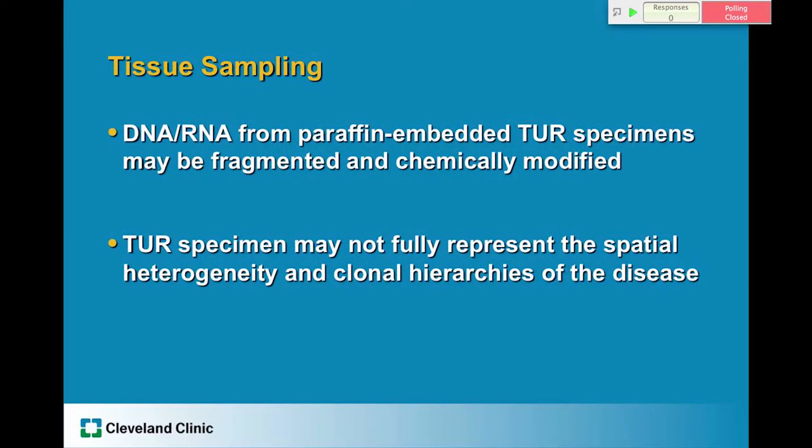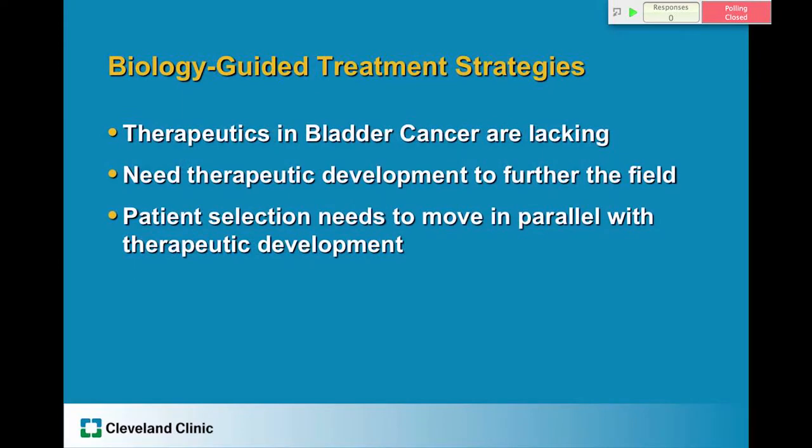There are also tissue sampling concerns: DNA and RNA from paraffin-embedded TURBT specimens may be fragmented or chemically modified. TURBT specimens may not fully represent the spatial heterogeneity and clonal hierarchies of the disease as a whole. In parallel to prognostic models and tests, we need to develop therapeutics in bladder cancer, which is currently lacking, so patient selection strategies need to move in parallel with those therapeutic developments.